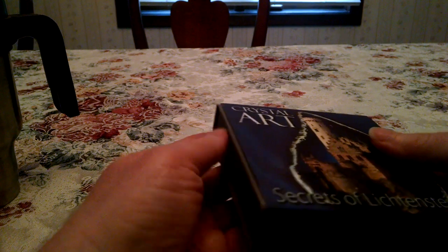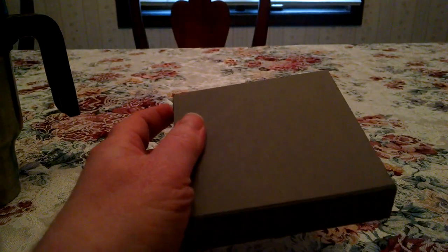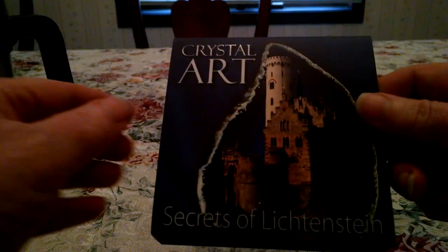I got it in the mail yesterday and this came from Sweden. It only took about a week to get here — not even a week, amazing. It comes with a nice sleeve, and I have a new tripod here for my cell phone camera, so this is the first video I've made with it. It's pretty cool because I actually have use of both hands now.